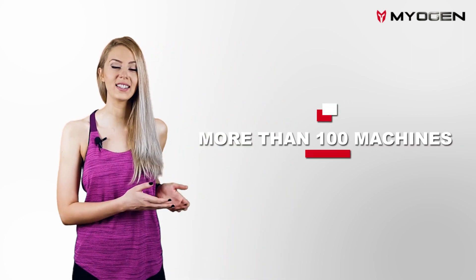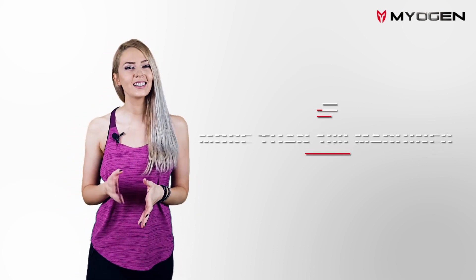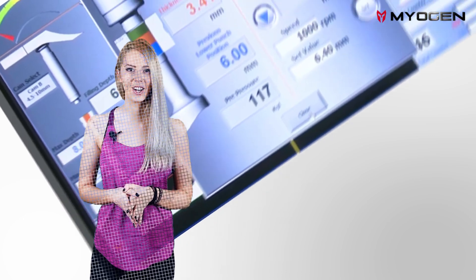These are the production tools used to perfect an anabolic product. For every Myogen production, it is necessary to use more than 100 machines and pieces of equipment. Instead of explaining this complicated process in detail, we will introduce you to three important machines you may never have heard of.